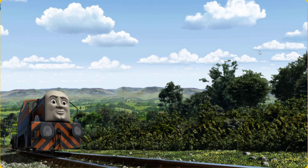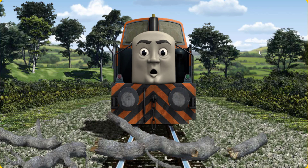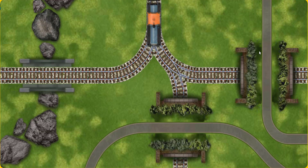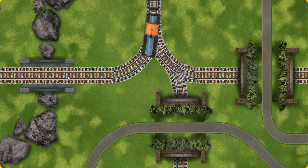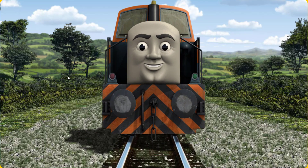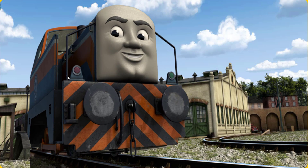Den went through the countryside. Suddenly, the tracks were blocked. Den had to stop. He would have to go another way. Show Den the track that goes over the bridge. Let's go! Den arrived proudly at Tidmouth Sheds. With your help, he was right on time.